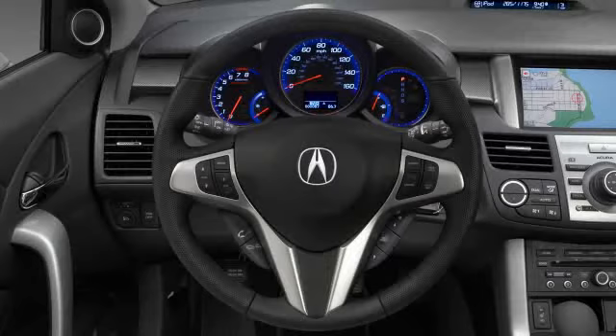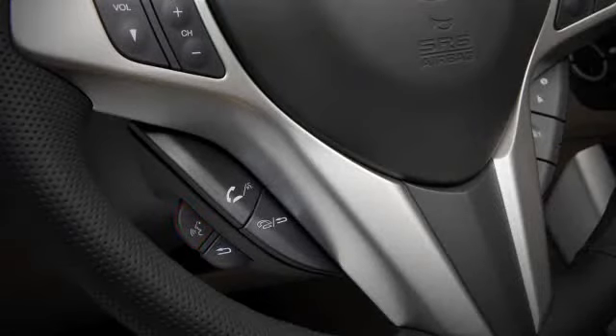To use the voice recognition system, locate the talk button mounted on the steering wheel. Keep in mind that this is a separate button from the hands-free link talk button. Press and release, and after you hear a beep, state a simple direct command, such as "play CD4 track 3."